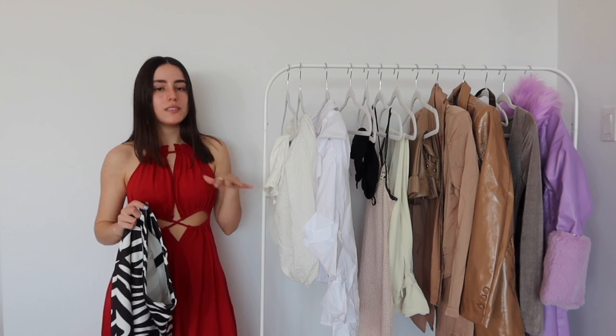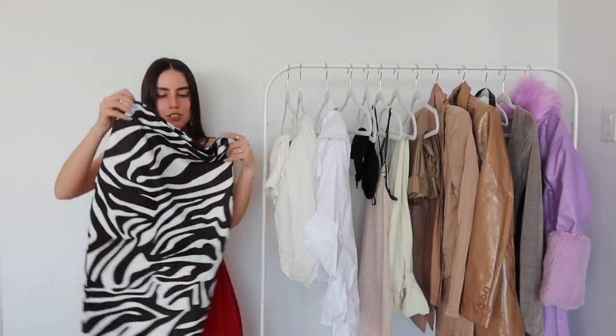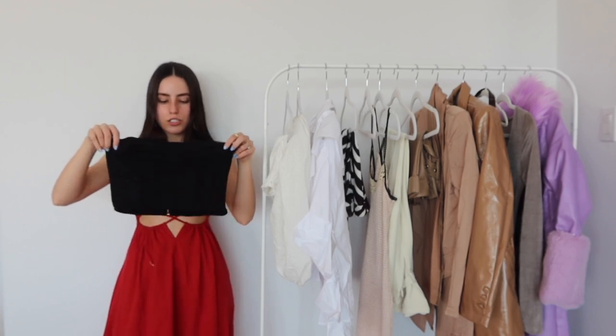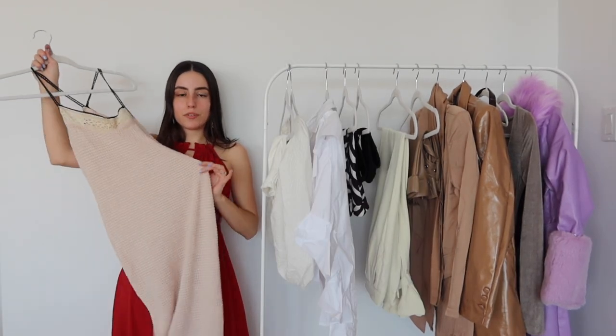I've always been a super minimal, no-prints kind of girl, but I've been loving prints lately, so I had to pick up this little zebra moment. I got this in a size extra small. As for the waistband, there isn't a lot of stretch, but the skirt itself has a little bit and the back does have a slit so it shouldn't be hard to walk in. This top kind of gives me flower vibes — it is a tube top. I love the design on the breast area and it has a corset look to it. The back has a gold zipper, which is a really nice accent.